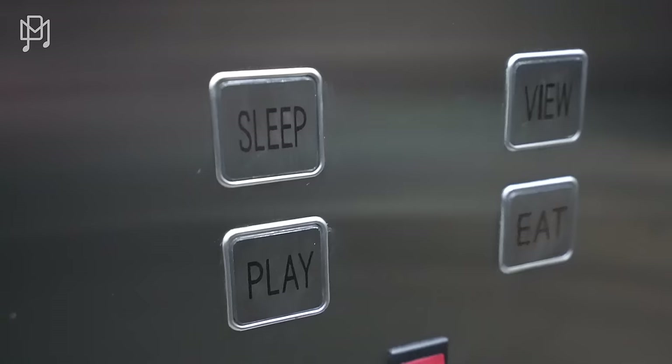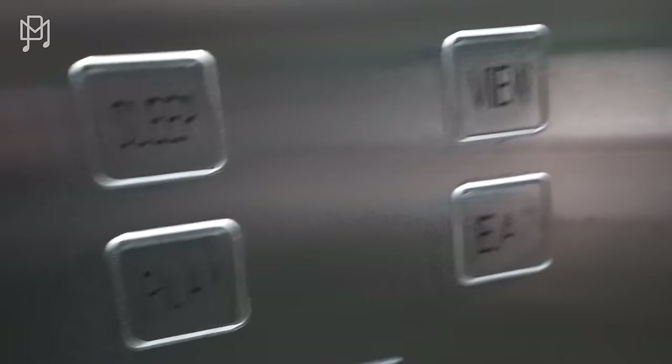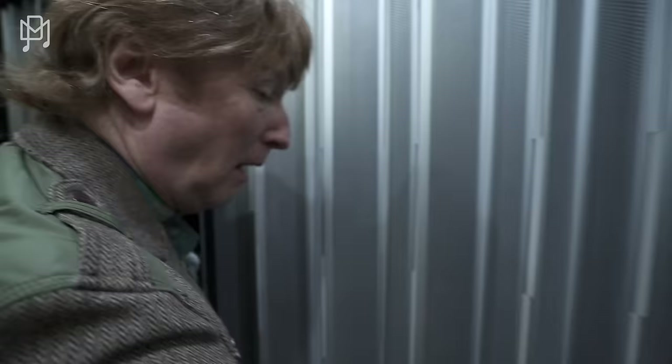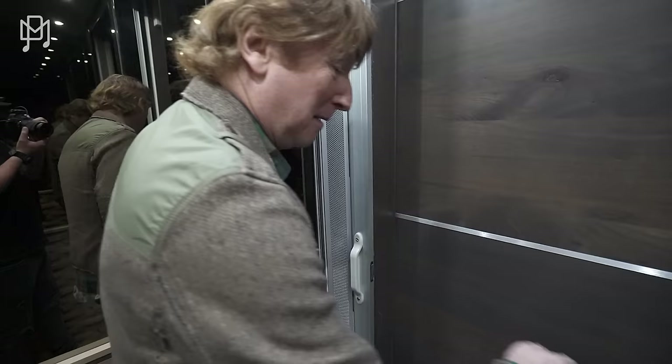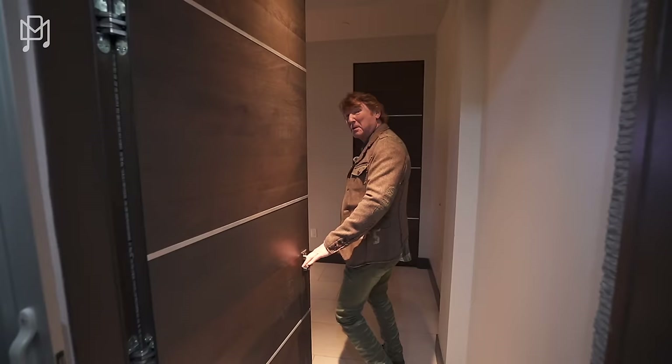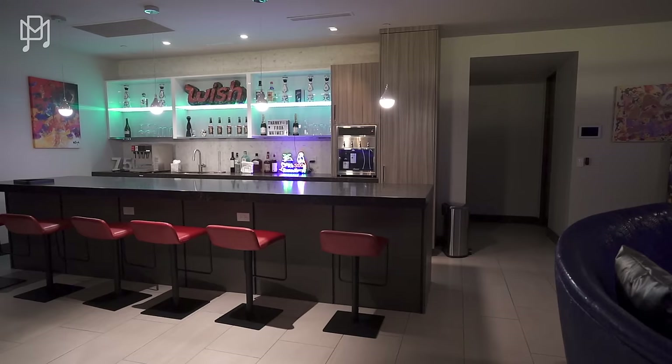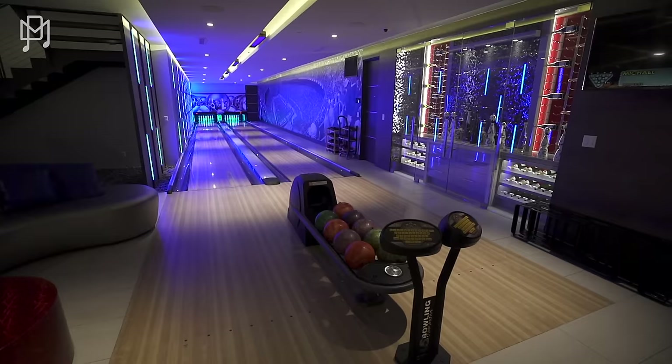Look at the buttons in the elevator. The buttons are: Sleep, Eat, View, Play. Let's go to Play. We are moving — I can see the bottom of the door. View would be the top deck, Sleep is bedrooms, Eat is the kitchen. Not often do you find a view like that with a pool table and a bar. Pretty cool.